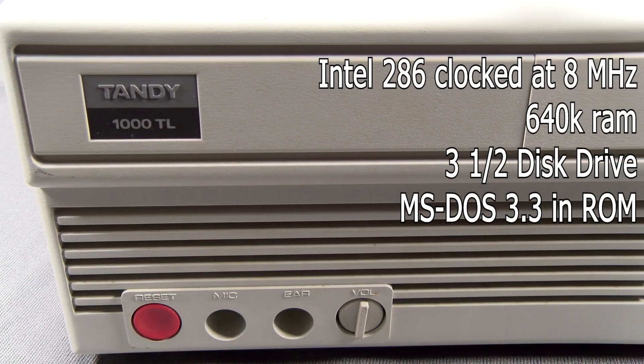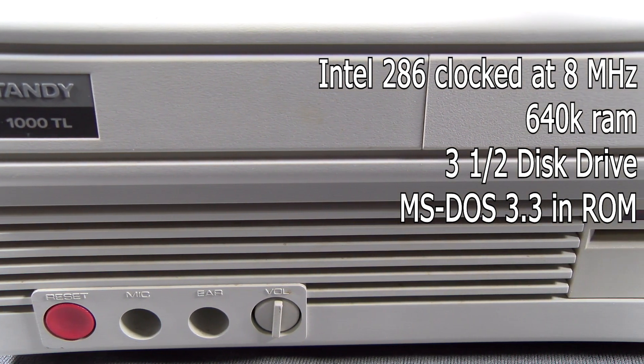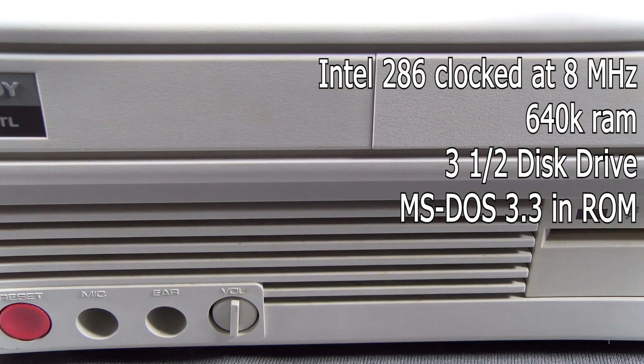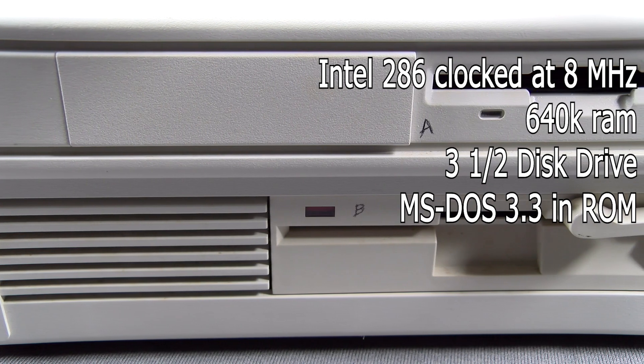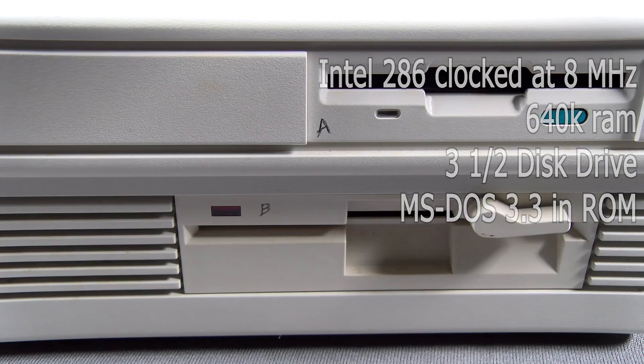On the front of our machine you can see the classic Tandy badge, the bright red reset button, mic and headphone inputs with volume control, and a three and a half and five and a quarter inch floppy drives marked as A and B by the previous owner.